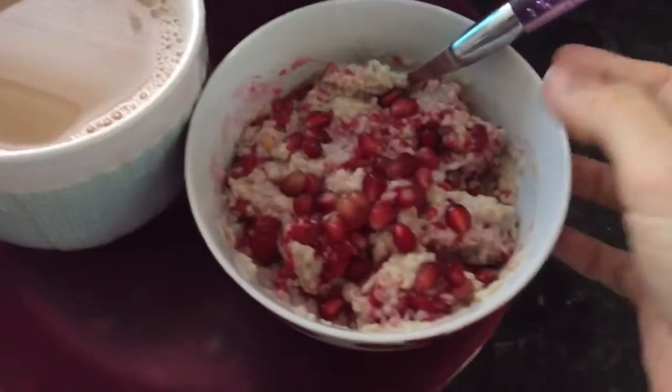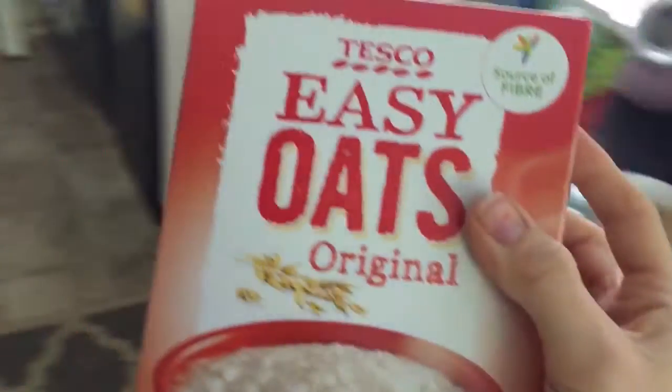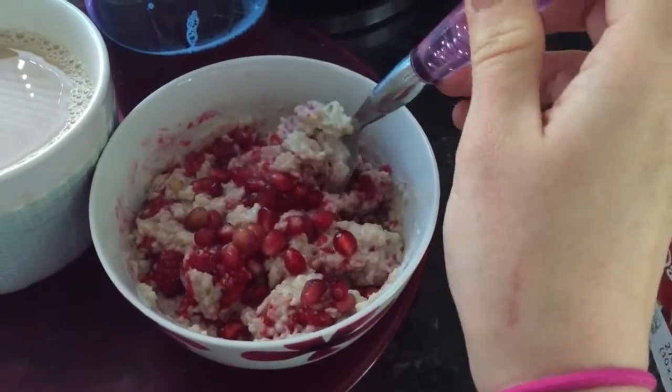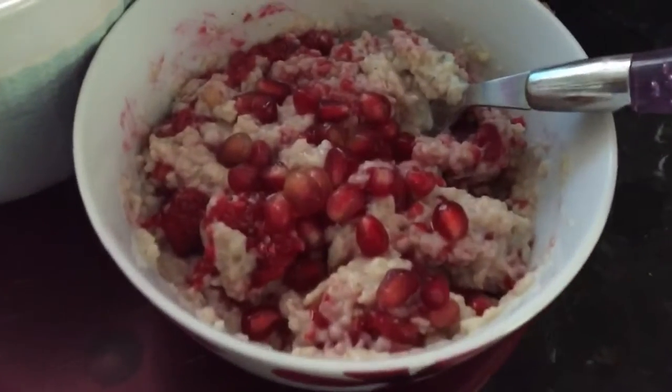So let's start with breakfast - I'll show you what I'm going to have. This is a packet of Tesco Easy Oats. The Tesco Easy Oats, which I've made with unsweetened almond milk. And then I've just crushed some raspberries and stirred them through and sprinkled on the top some pomegranate seeds.